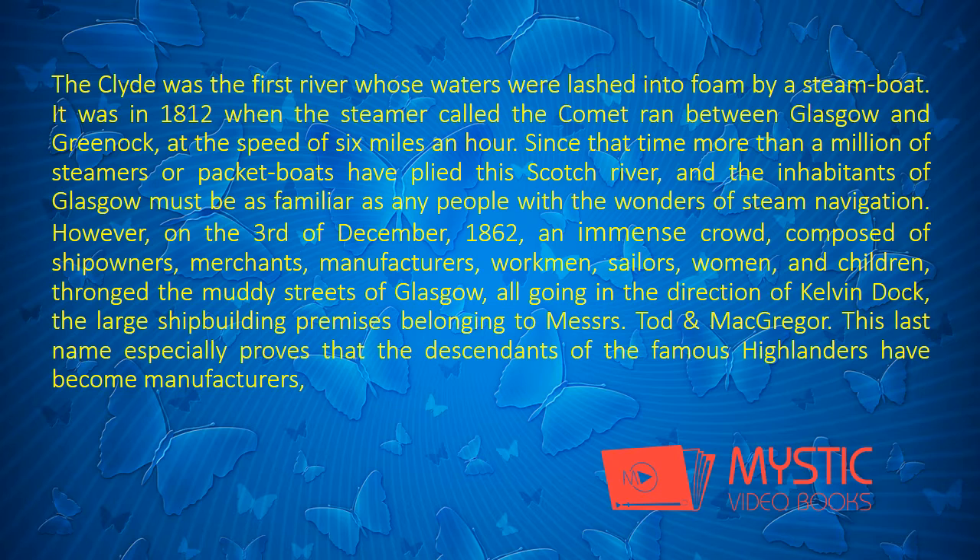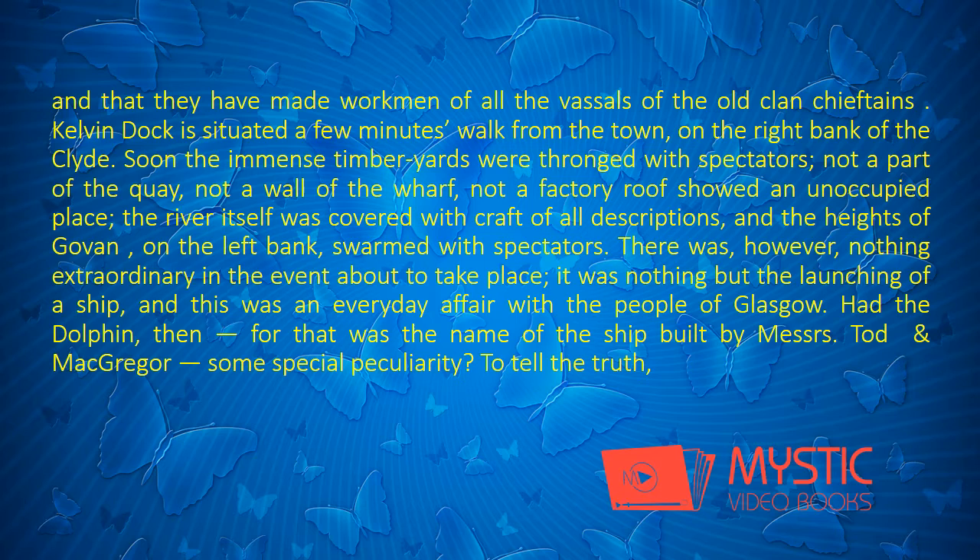This last name especially proves that the descendants of the famous Highlanders have become manufacturers, and that they have made workmen of all the vassals of the old clan chieftains. Kelvin Dock is situated a few minutes' walk from the town, on the right bank of the Clyde. Soon the immense timber-yards were thronged with speculators. Not a part of the quay, not a wall of the wharf, not a factory roof showed an unoccupied place.